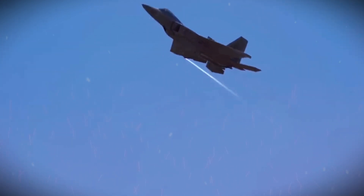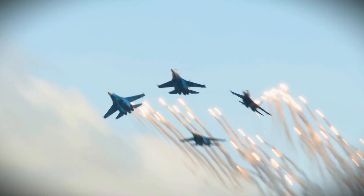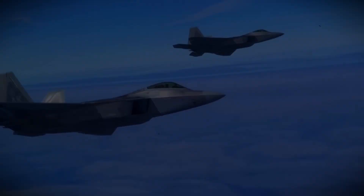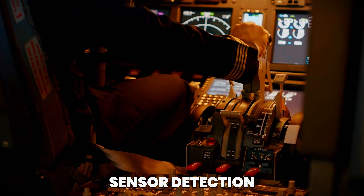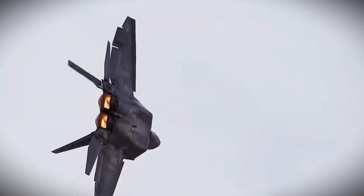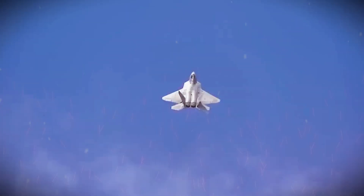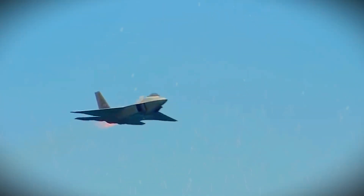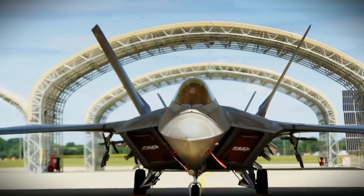This allows the F-22 to approach enemy aircraft or ground targets without being detected, engaging with the element of surprise. Unlike older stealth aircraft, the F-22's stealth is not only designed for radar evasion, but also for infrared and other sensor detection. The Raptor's engine exhaust is designed to reduce its heat signature, making it harder for infrared tracking systems to lock onto it. This combination of radar, infrared, and sensor stealth makes the F-22 one of the most formidable weapons in the sky.